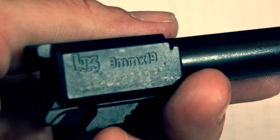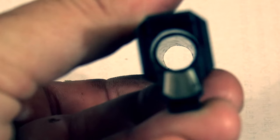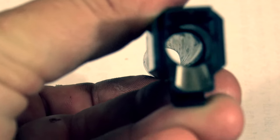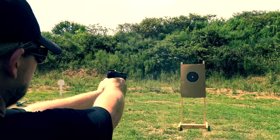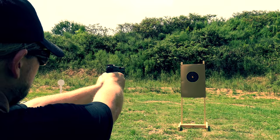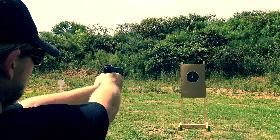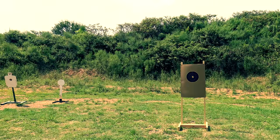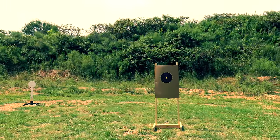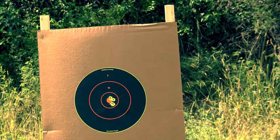HK is pretty famous for its barrels. They are cold hammer forged and polygonal, which leads to higher bullet velocities, greater accuracy, and much longer barrel lives. HK has tested similar barrels in their P30 to a mind-blowing 90,000 rounds, so needless to say, this barrel will probably last a lot longer than you do. I can also testify to the accuracy — the VP9 SK was extremely accurate in our testing, as all HKs are. I don't think I've ever shot an HK firearm that wasn't exceptionally accurate.